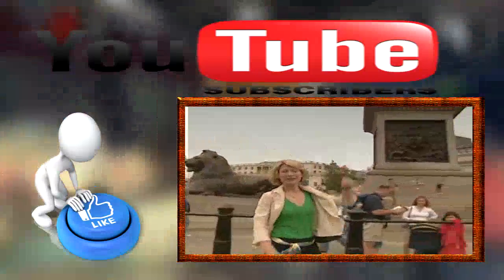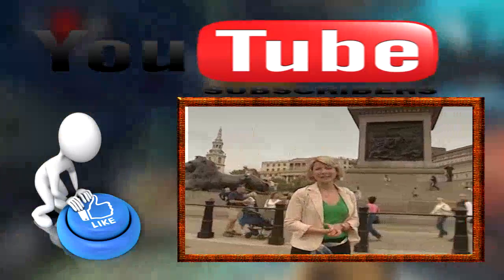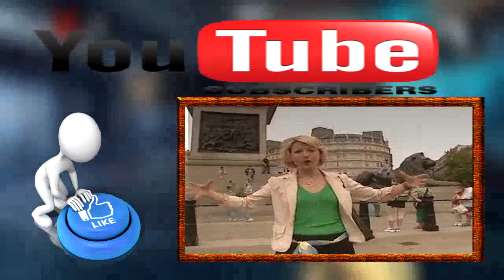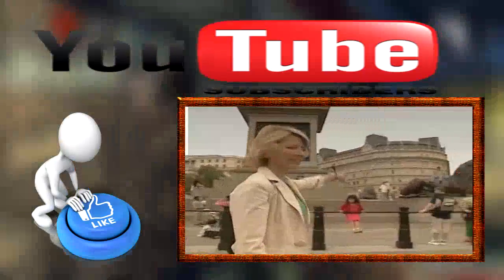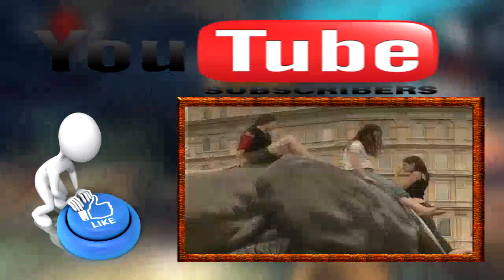This very, very tall column pays tribute to Lord Admiral Nelson. He was Britain's finest sea lord. He died in the Battle of Trafalgar against Napoleon in 1805, and he is guarded by four massive lions. What's great is that kids are allowed to play all over him — though that's not actually a kid right there, but he's having fun nonetheless. You can even see kids slide down the bums. It's cute.